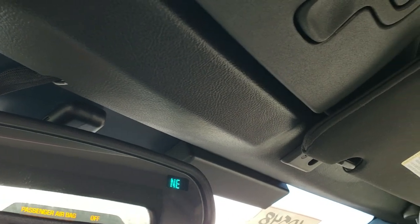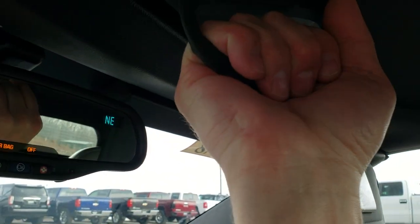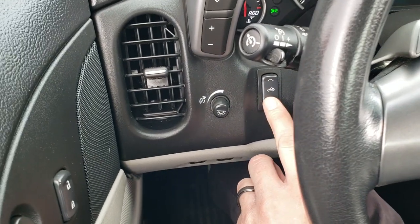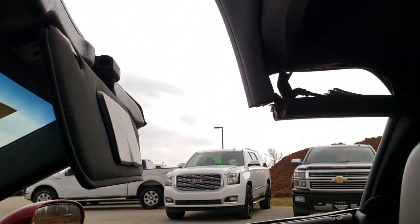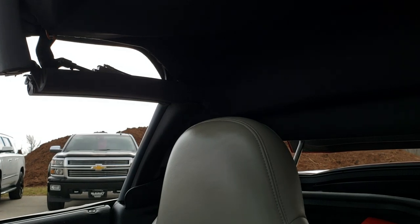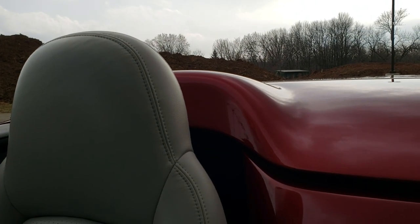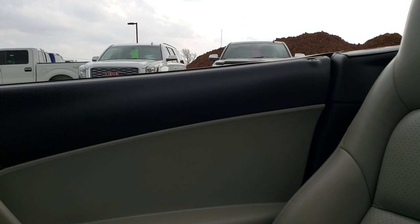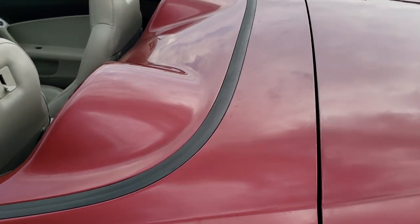We're going to take the soft top and put it up. All you've got to do is unlock it like so, and then there is a button over here to put that top up. You can see everything is automatic once you unlock it. And now you're all set to go. We'll take a quick look under the hood and check out the trunk, and then do a final walk-around so you can see the car all the way around with the top down.